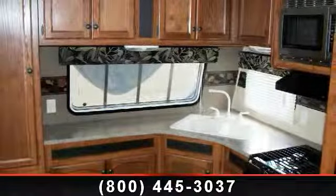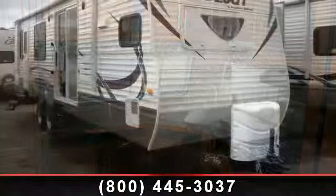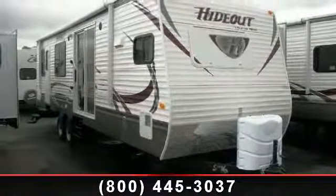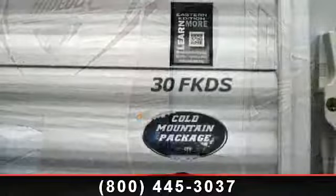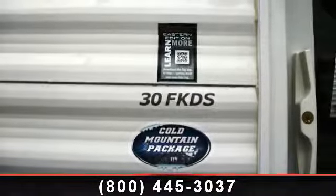Start planning your next trip in this 2013 Keystone Hideout 30FKDS. Whether you are planning on vacationing, adventuring, or just relaxing, this travel trailer does it all. This unit is perfect for those looking to maximize fuel efficiency but maintain all of the conveniences of a well-appointed, feature-packed RV.